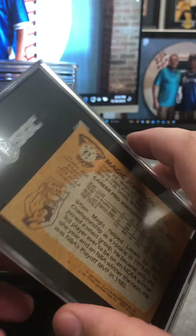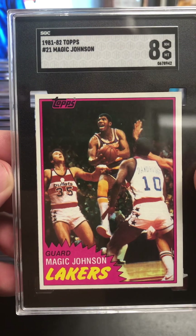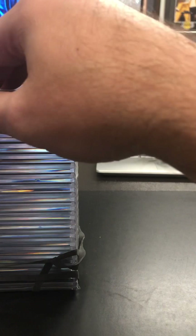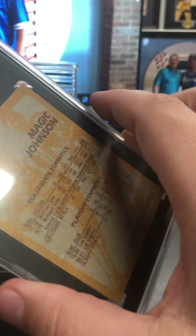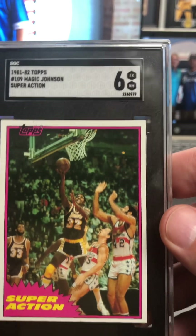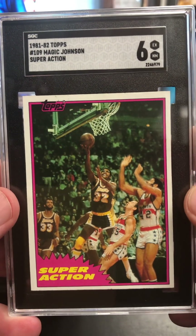81 Topps Magic Johnson — very nice, very solid. I also submitted the Bird in this, and so I'm hoping it looked very nice. There's the in-action, super-action Magic in the 81-82 Topps. These are some of their first solo cards.